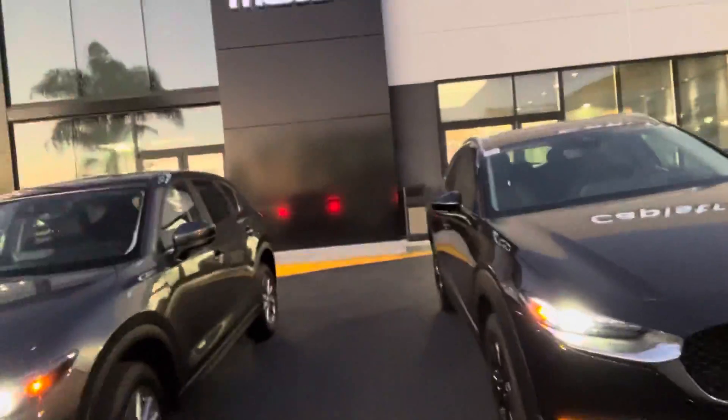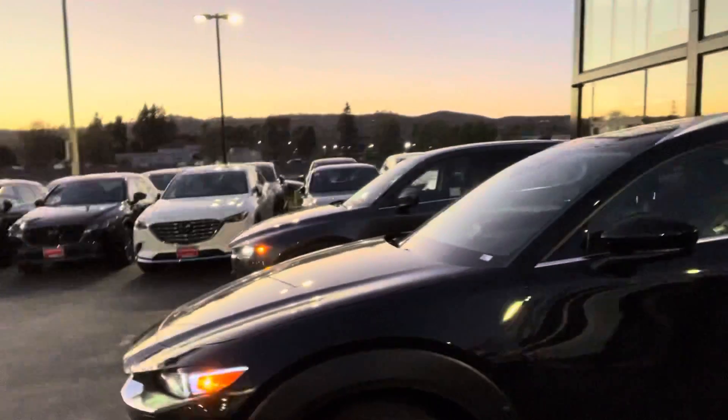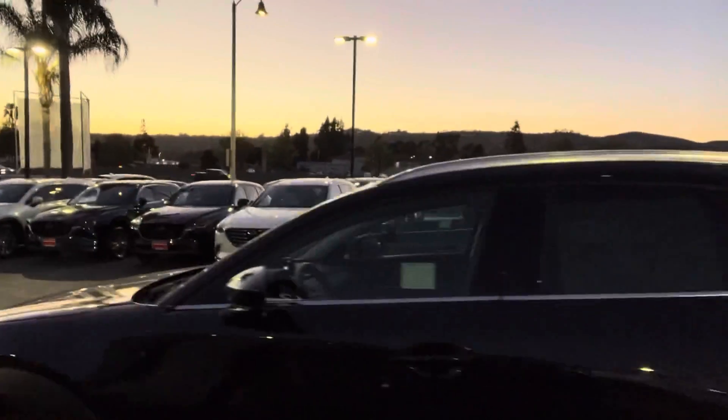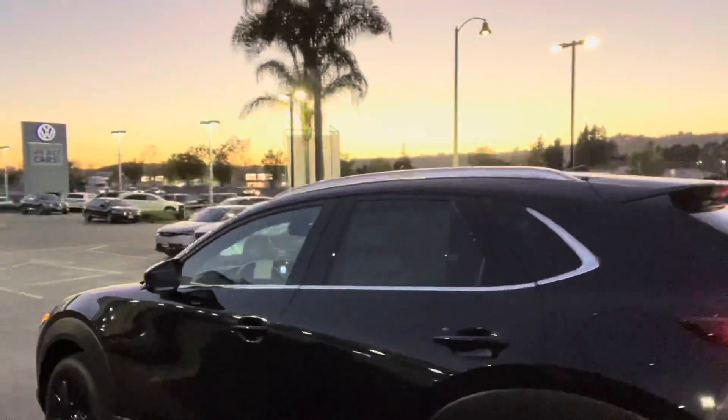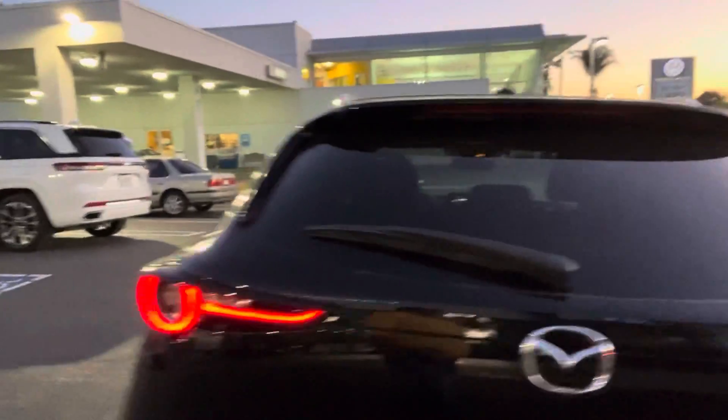Hi Whitney, this is Otto at Capistrano Mazda. Here are the vehicles — I'm sorry I'm a little bit late with the video because I was busy throughout the whole day and I'm catching you here with the sun going down. This is the CX-30 as we see here.